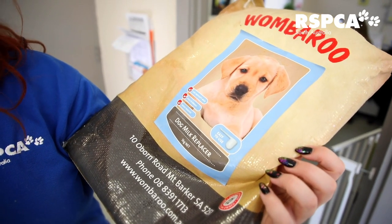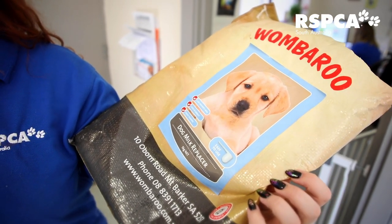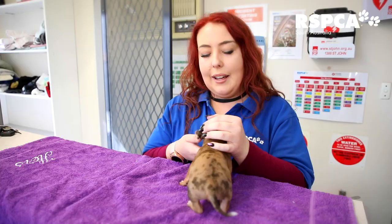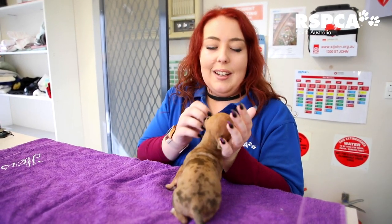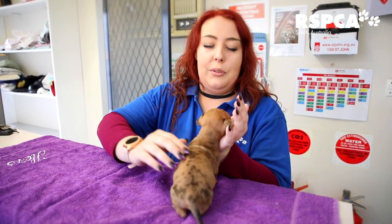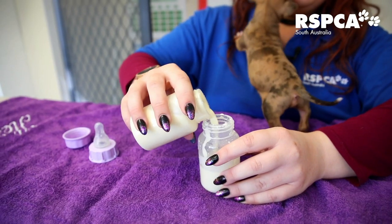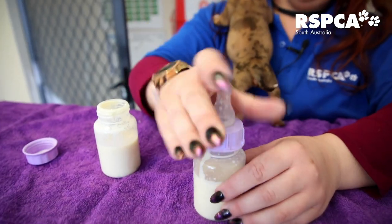Wombaroo is a dog milk replacer. It's basically got all of the nutrients in it that we can match artificially to mum's milk. And when there's 12 puppies, it definitely adds up. We've gone through two large-scale bags of wombaroo, which are five kilos each already, so that's quite a large amount.